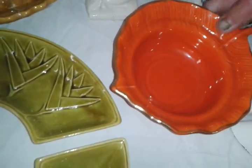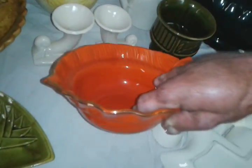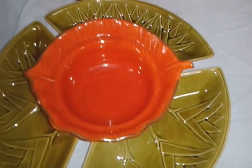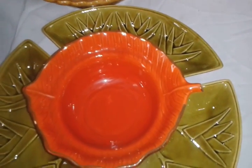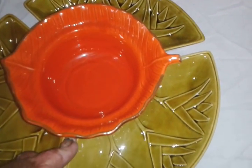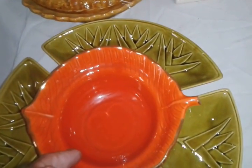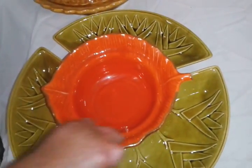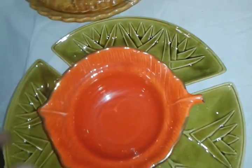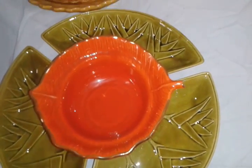I bought this bowl, which is also part of a set. It's California USA, model M-700. I paid $4.99 for that. This is supposed to also be a chip and dip set. So I'm thinking maybe I can sell it together with the three pieces — I paid $1.49 for those, so about $9.50 total — and maybe sell this all together for $25. It doesn't look bad. This is a leaf shape but it kind of looks flowery, like a flower with green leaves around the edges.